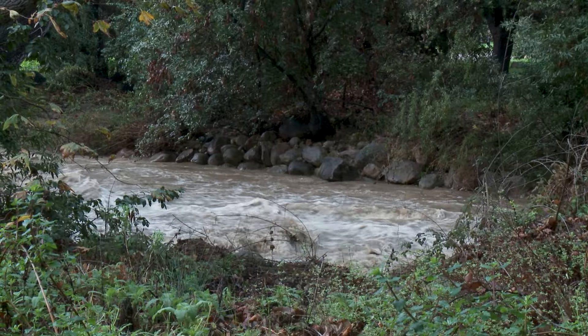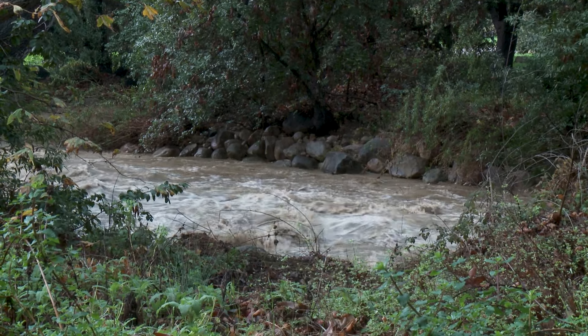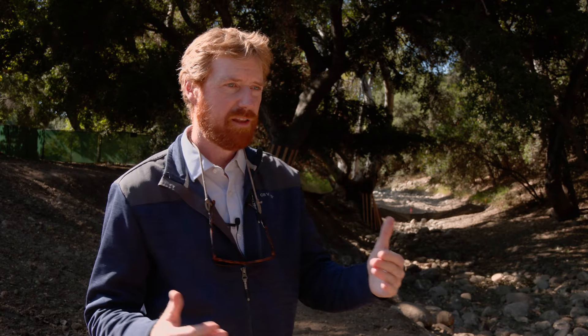Ultimately, the hardened banks in Oak Park were put in a way that constricted the creek and funneled the flow through certain areas like right here. And that creates more erosive force.